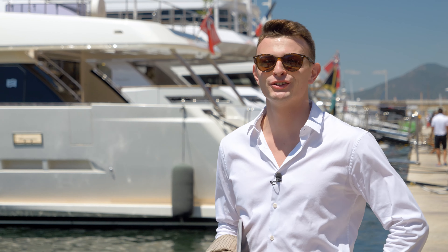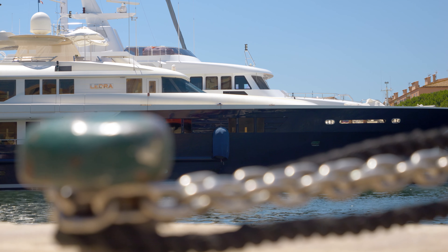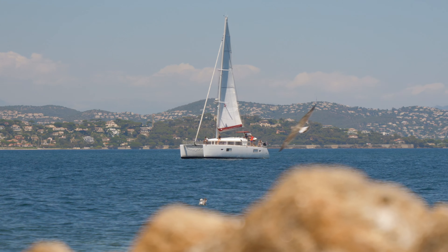Here we are in the old centre of Saint-Tropez, well known thanks to this wonderful port with great boats. Behind you, a wonderful old centre with gastronomy and French lifestyle shops.